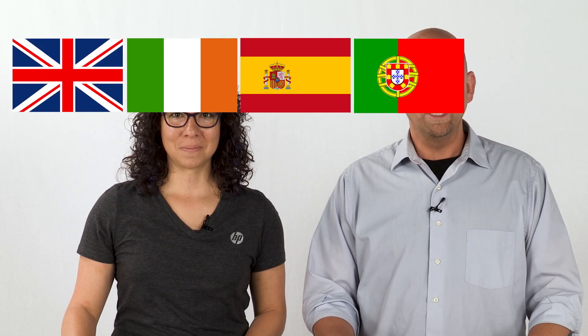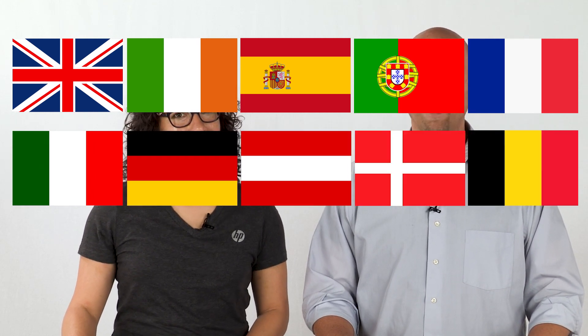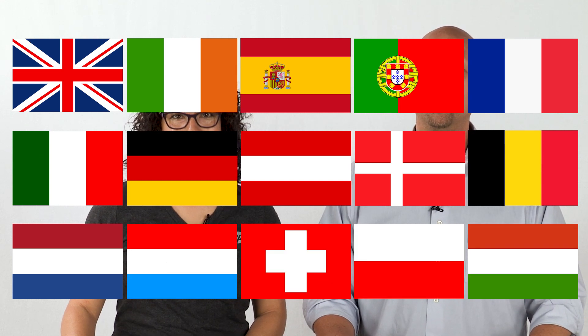This video is for customers in the UK, Ireland, Spain, Portugal, France, Italy, Germany, Austria, Denmark, Belgium, Netherlands, Luxembourg, Switzerland, Poland, and Hungary. If you're in the US or Canada, please view our other repair video. You can find the link in our description below. For other countries, please consult www.hp.com for your support options.